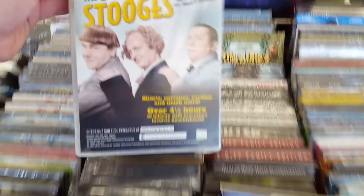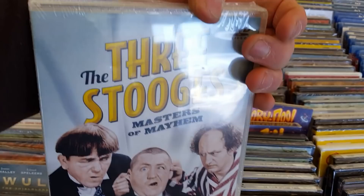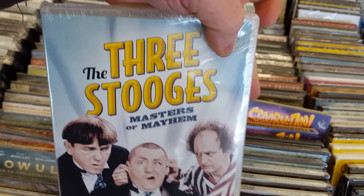Frank — that's interesting. And very nice — some Three Stooges, very cool! Masters of Mayhem — nice, I'm liking that, very cool. Any Three Stooges is good Three Stooges in my opinion. Very cool stuff.